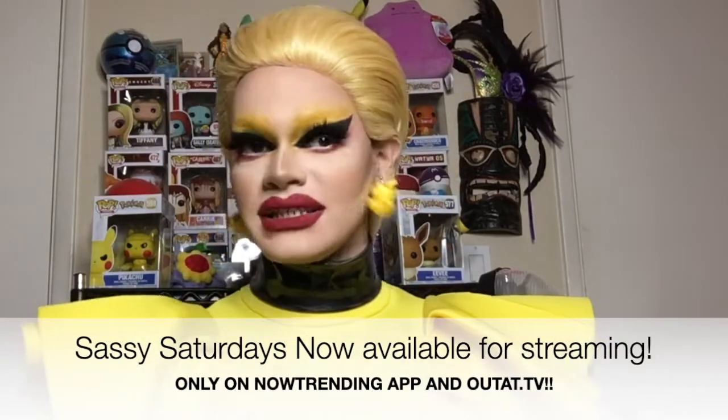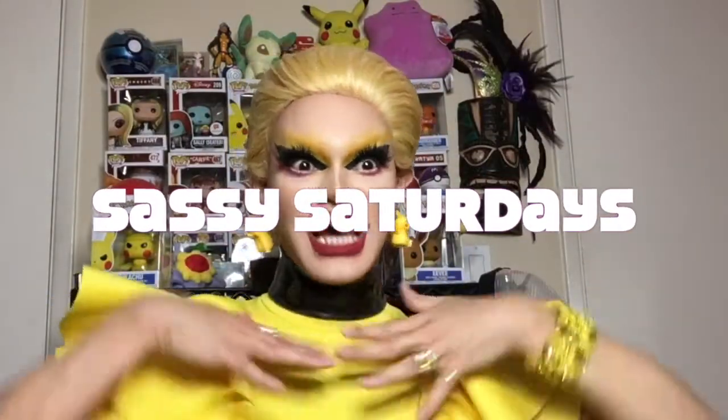Thank you guys so much for joining me today. Hope you had a great time. Thanks to Now Trending for simulcasting my videos, and thanks for joining my YouTube channel. If you guys haven't subscribed, definitely go do that and click the notification bell so you get notified when Shania uploads more videos. Before I go, I want you guys to meet Professor Pussy Willow — she's going to give you some information on Pikachu, and then you are free to go. Stick around for Professor Pussy Willow's Pokemon Minute. I'll see you next week for Sassy Saturdays with me, Shania Satisfaction.